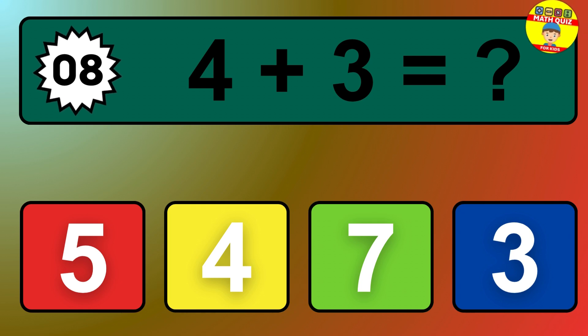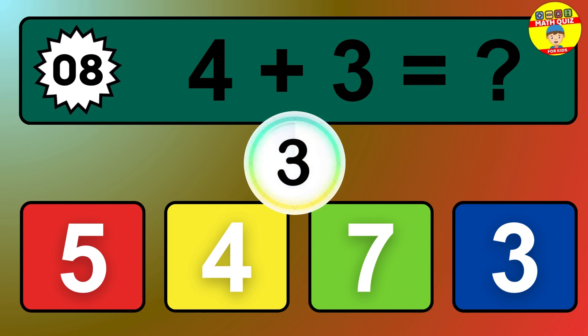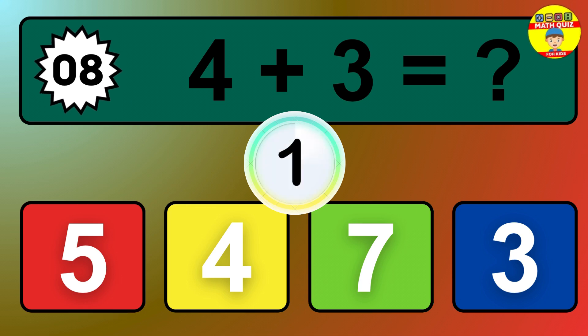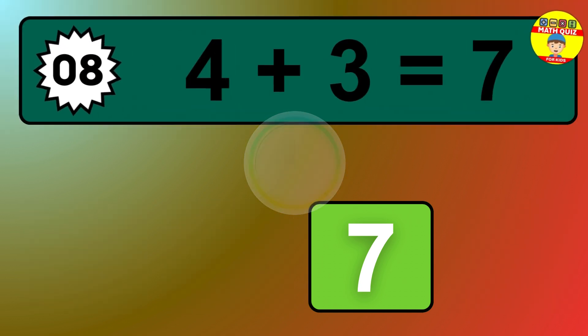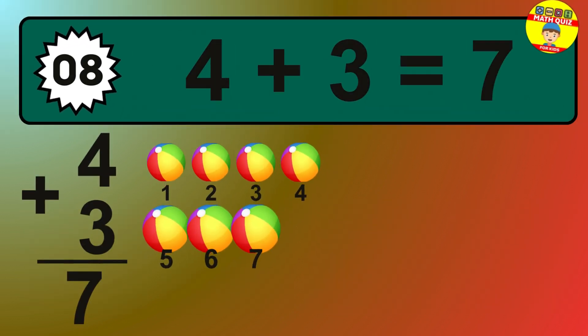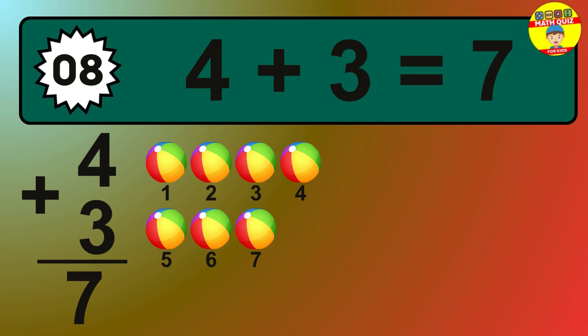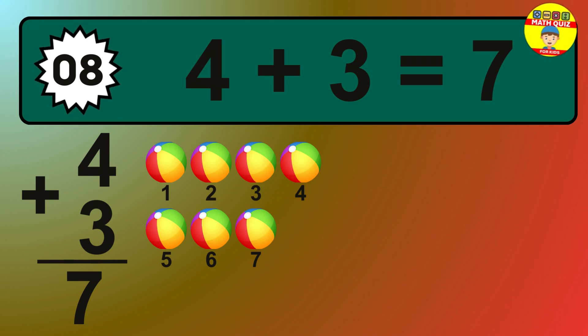Question 8. 4 plus 3 equals what? So the answer is 4 plus 3 is 7. Let's count it: 1, 2, 3, 4, 5, 6, 7.